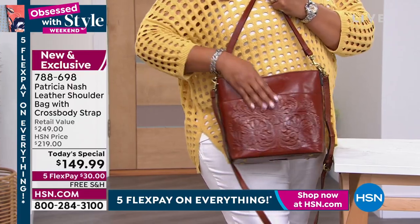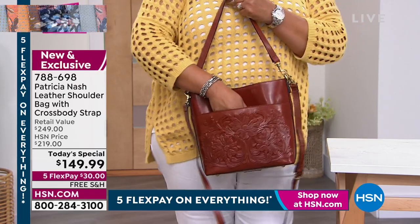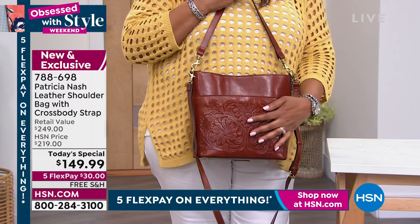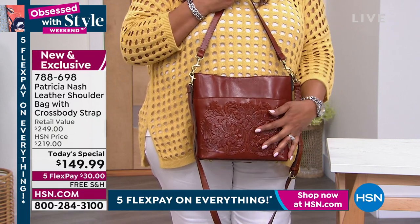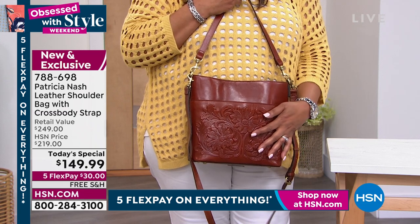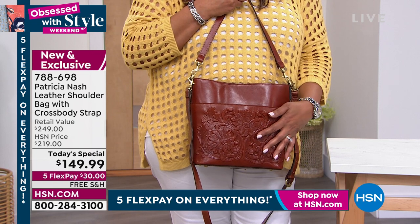Maybe your birthday is in September and you thought you'd get one then. Or maybe you were going to buy your mom one because she needs a new handbag. Maybe now is just the time to do it. It's beautiful. Fine leather, 100% leather — we just can't get it again at this price. So we are thrilled that we were able to secure this price early.